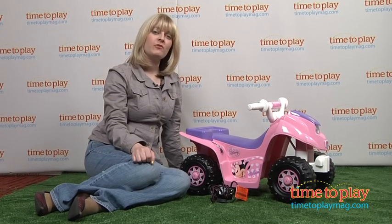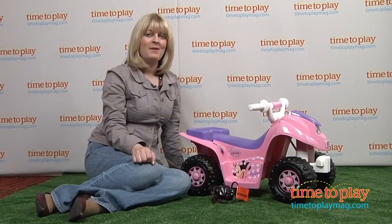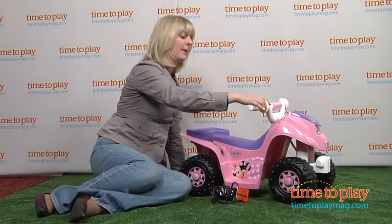If you want to find out more information on this Power Wheels toy, such as how much it costs and where to buy, then come visit time2playmag.com — your number one source for all things play.